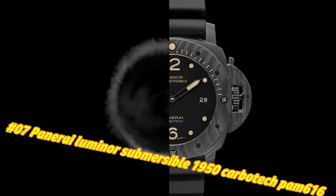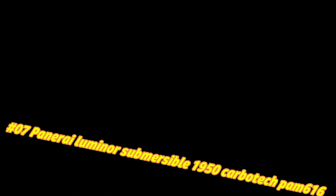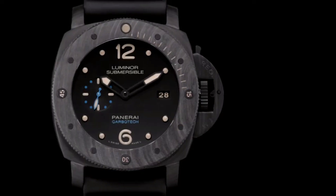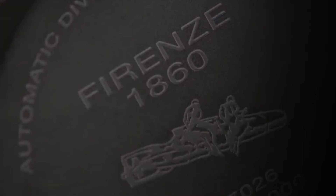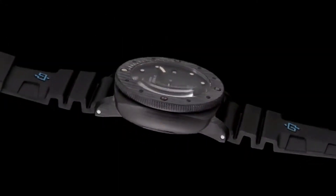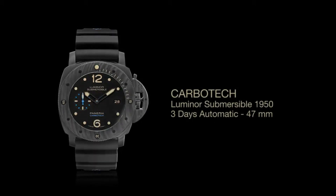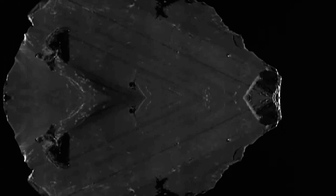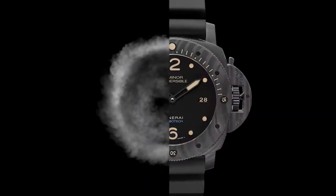Number 7: Panerai Luminor Submersible 1950 Carbotech PAM 616. The current price is $9,575, but this may vary with time. Case size: 47MM. Case material: Carbotech. Water resistance: 300M. Band color: black. Dial color: black. Features: luminous hands, multi-dial date indicator, luminous dial, sapphire crystal, scratch-resistant rotating bezel. Movement: mechanical automatic. Band material: rubber. Display: analog.